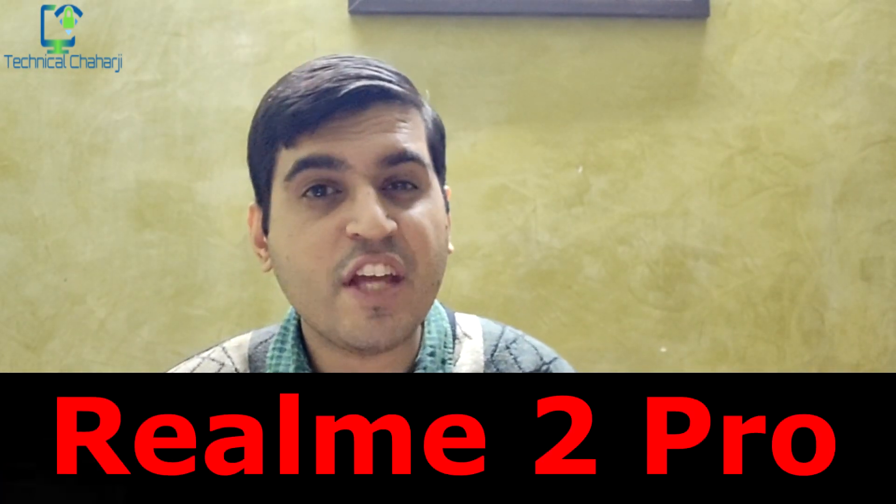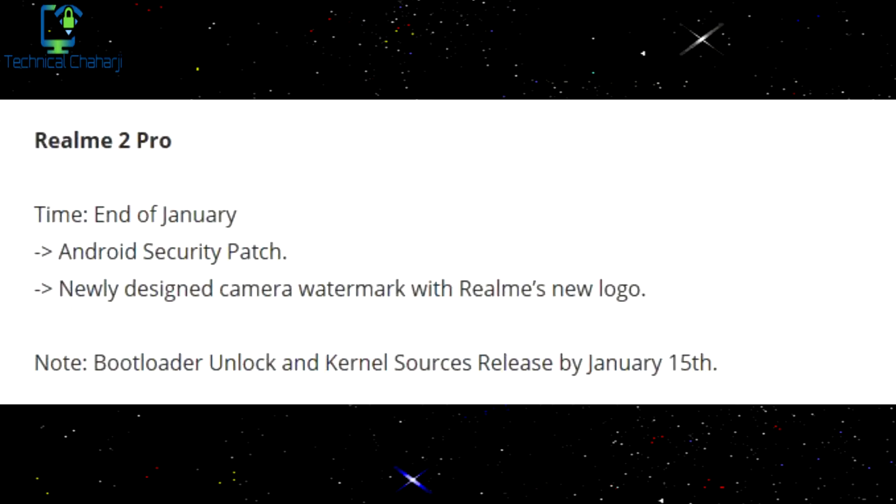The last update you're going to get, from the 15th of January till the end of January, is for the Realme 2 Pro devices. The first part of the update is the Android security patch, and the second update is the Realme 2 logo watermark on your camera pictures.